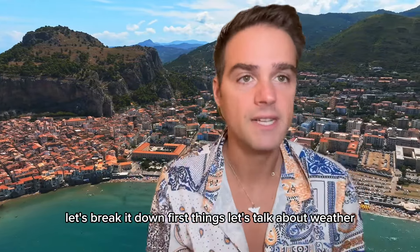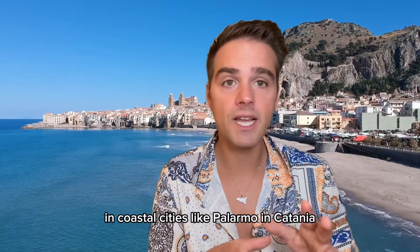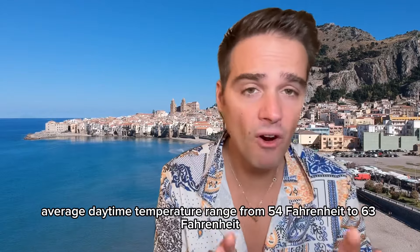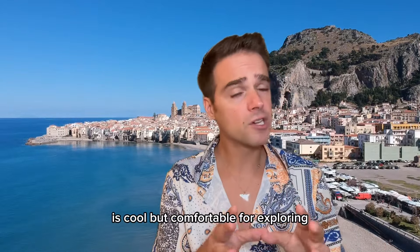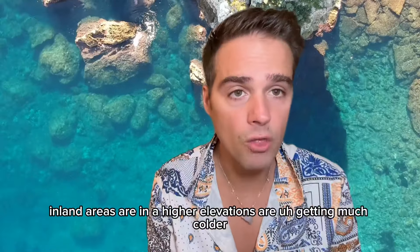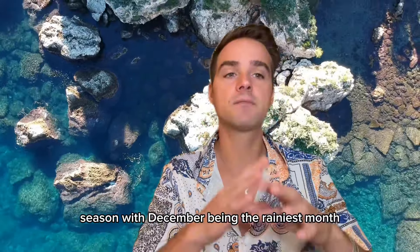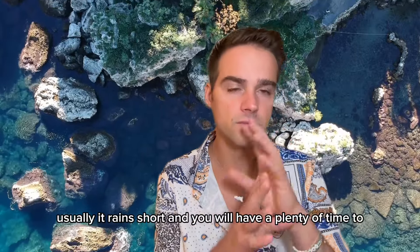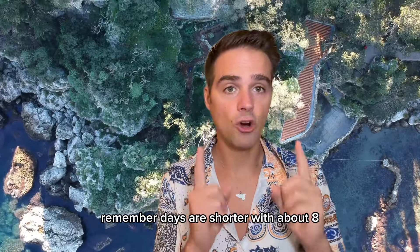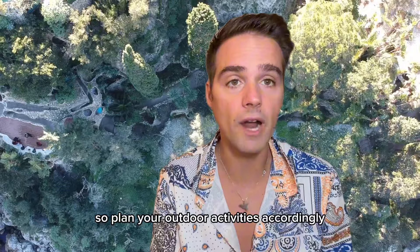First things, let's talk about weather. Sicily has a Mediterranean climate, which means mild winters compared to the rest of Europe. In coastal cities like Palermo and Catania, average daytime temperatures range from 54°F to 63°F — cool but comfortable for exploring. Inland areas and higher elevations get much colder, sometimes dropping around 32 degrees. Winter is the wettest season in Sicily, with December being the rainiest month, but usually it rains briefly and you'll have plenty of time to explore between showers. Days are shorter with about 8–9 hours of daylight, the sun rises around 7 and sets by 5, so plan your outdoor activities accordingly.